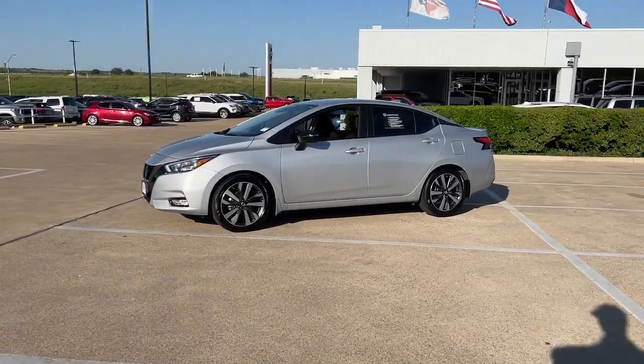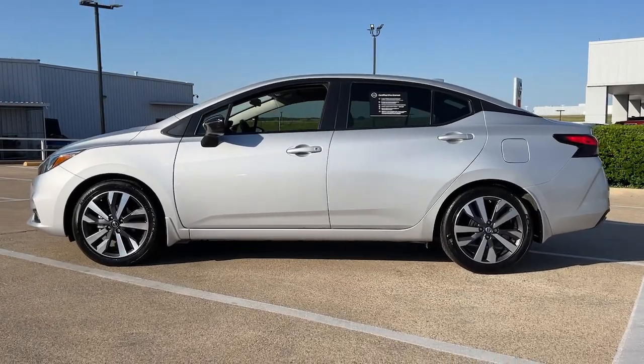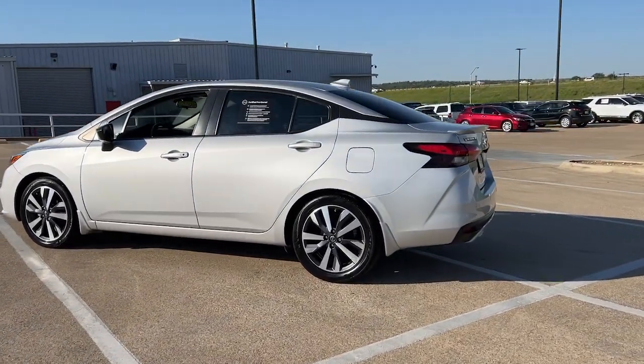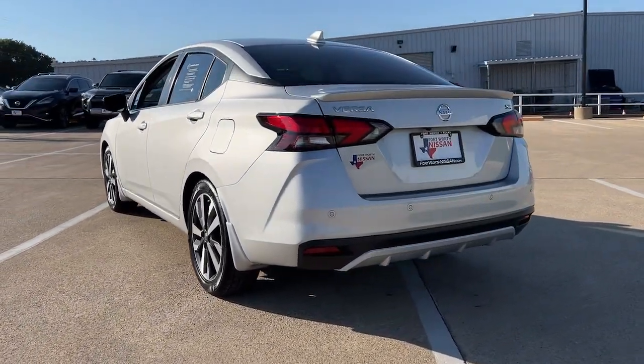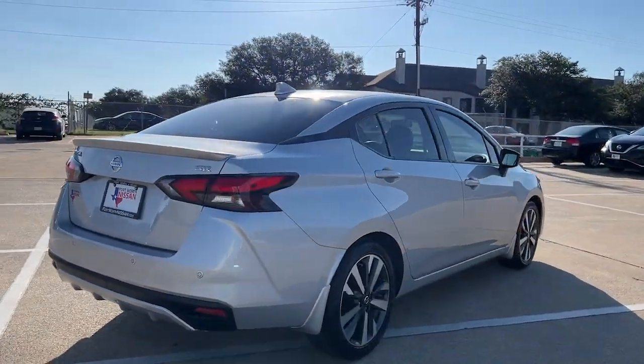Get a feel for the 2020 Nissan Versa. With less than 70,000 miles on the odometer, this vehicle stands out from the rest. Here's a tech-savvy Nissan Versa — the sleek four-door sedan that leverages a suite of standard driver assist features and touchscreen infotainment to keep you safe and connected.